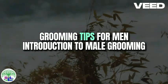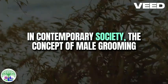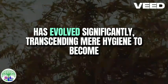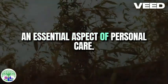Upgrade Your Appearance: Grooming Tips for Men. In contemporary society, the concept of male grooming has evolved significantly, transcending mere hygiene to become an essential aspect of personal care.